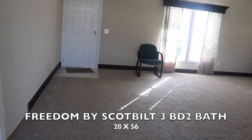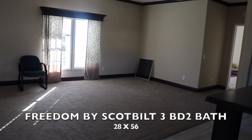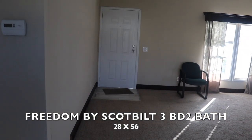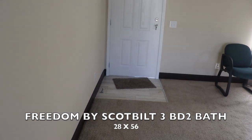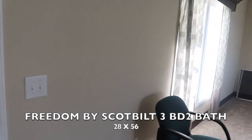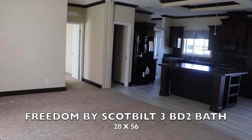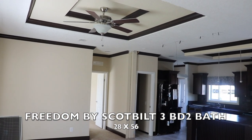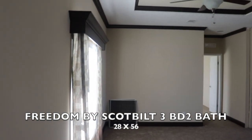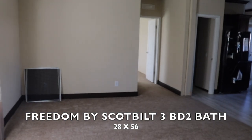This is a Scott Built home, three bedroom two bath, 28 by 56. I'll have all the price and information at the end. This is the living room — when you walk in you have a cut-out here, and I'll give you a pan around so you can see what the living room looks like. We have recessed ceilings and a ceiling fan. Love the dark trim in this one — really nice.